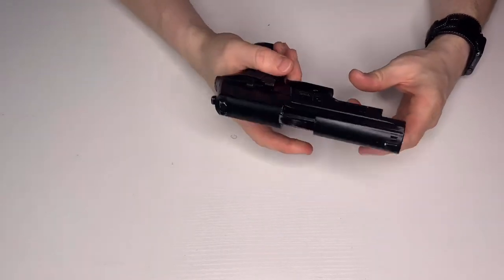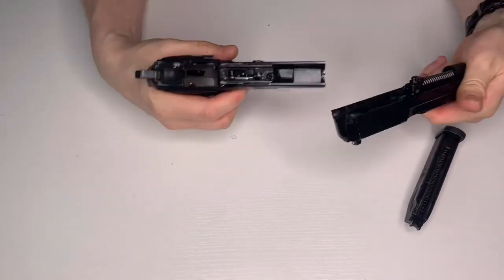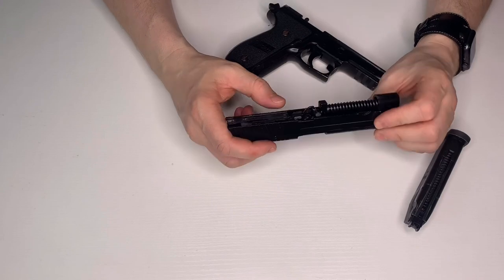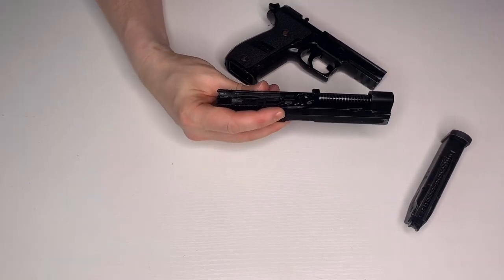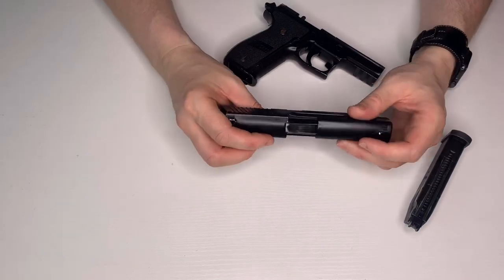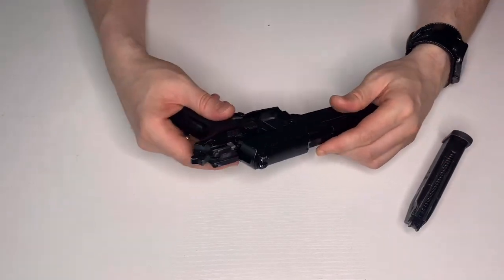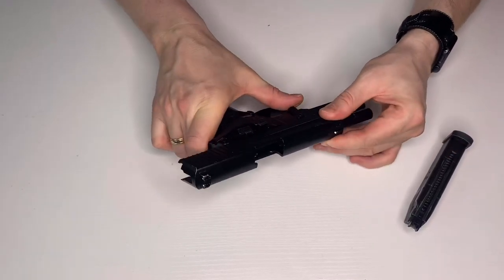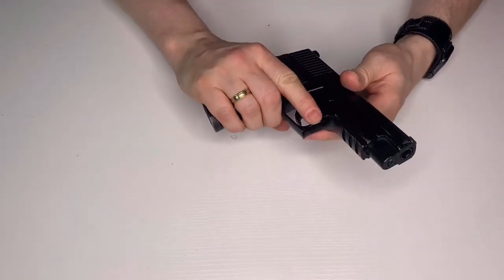If we take the mag out and strip it down, we've still got the inner barrel, hop unit, return spring, and an upgraded loading nozzle. When it was working it was fantastic — it was just the mags that were a pain to get hold of. Let me know in the comments if you want to see me put this back together as a build, and if anyone knows what magazines would work in it now, give me a heads up.